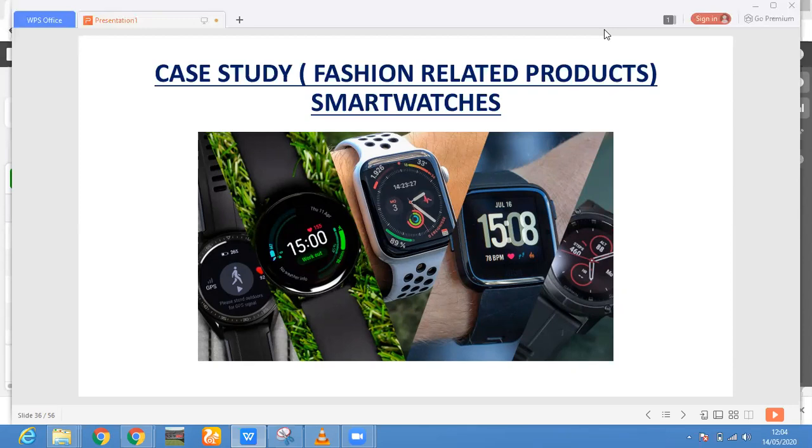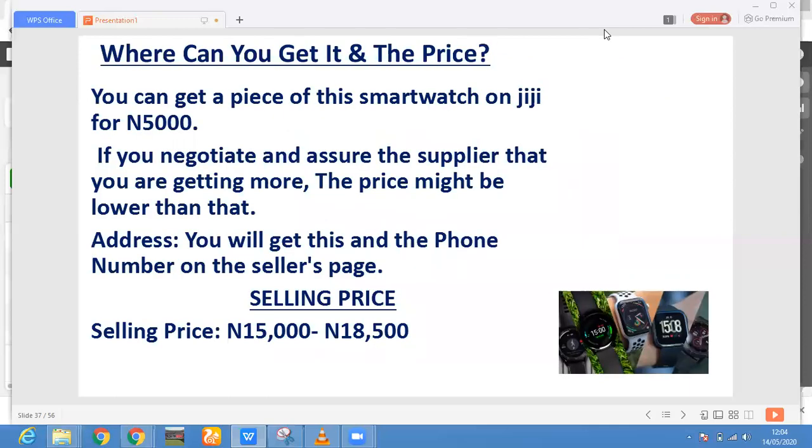Find another version of a smartwatch — maybe another smartwatch with a beautiful look and features that people don't already know about. Try as much as possible not to go for one that is too expensive, as the price might send away clients. You can find smartwatches on Gigi — you can get one piece for as low as 5,000. If you're interested in selling it, negotiate with the supplier that you can buy more than one. Buy many pieces and they will come down on price because the stock is sitting in their store.